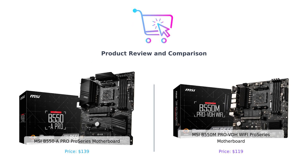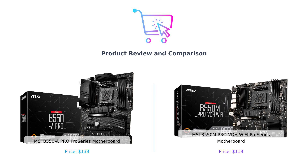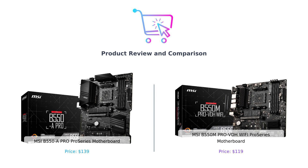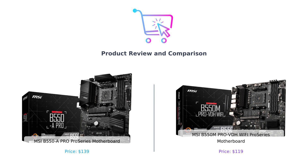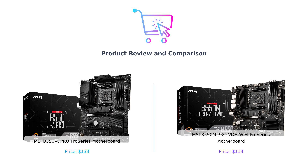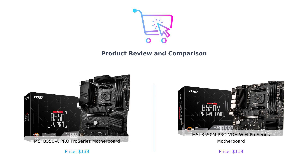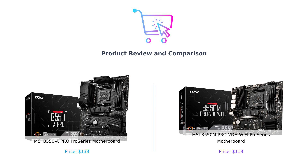Hey there smart shoppers, welcome back to Buy Smart, the channel where we help you make the best purchasing decisions. Today we have an epic showdown between two powerful motherboards. In the left corner, we have the MSI B550A Pro Series, and in the right corner, we have the MSI B550M Pro VDH Wi-Fi Pro Series. It's time to compare these and see which one comes out on top. Don't forget to check the links in the description for more information. Alright, let the battle begin.